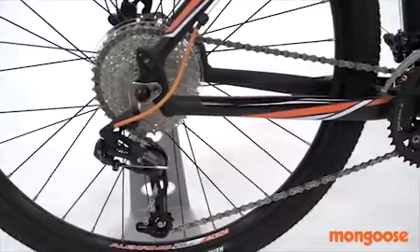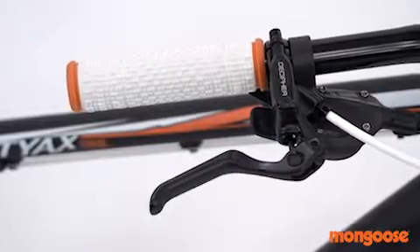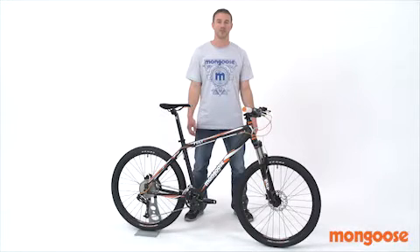SRAM X5 rear derailleur, SRAM X5 front derailleur, and SRAM X5 shifters make up the 3x10 drivetrain, offering quick precise shifting and optimal gearing for any terrain.